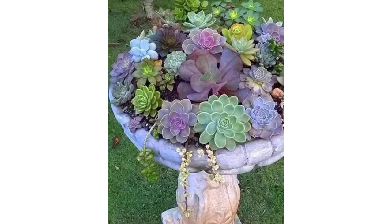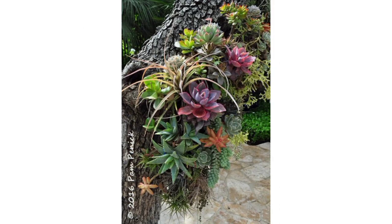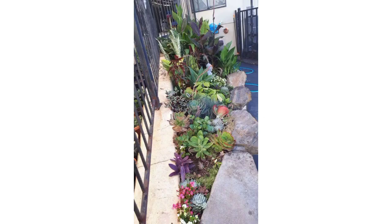Dear friends, if you want more ideas related to garden decor, you can tell me in the comment section. I will make a similar video and present it for you so you can easily watch and get ideas related to decoration and garden decor.